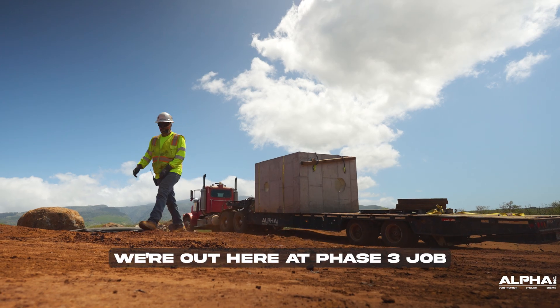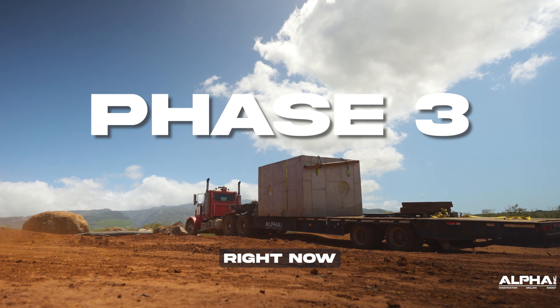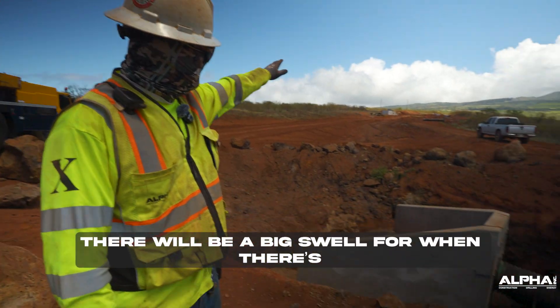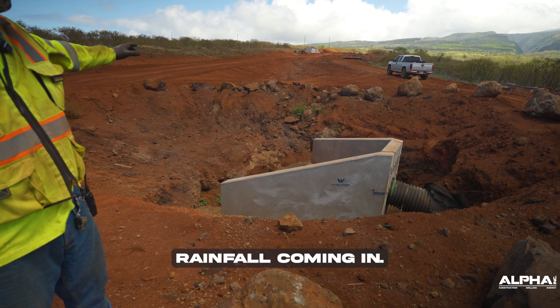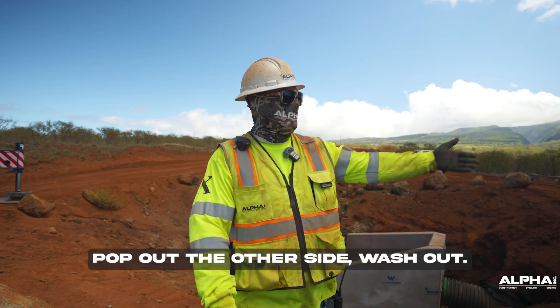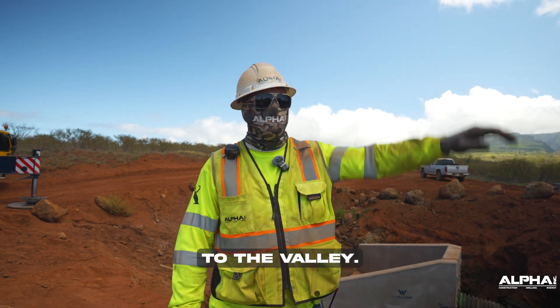What's up guys, my name is Sheldon. We're out here at Phase 3 Jump. Right now we flew in one of our head walls for our drains. This is the inlet — there'll be a big swell for when there's rainfall coming in. It's going to get all decked out with nice rock eventually. Our drain pops out the other side and washes out to the valley.